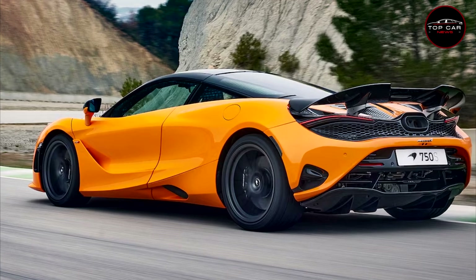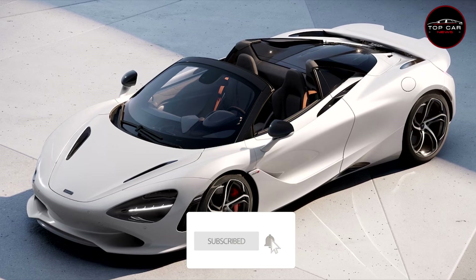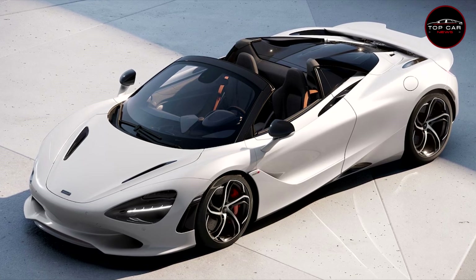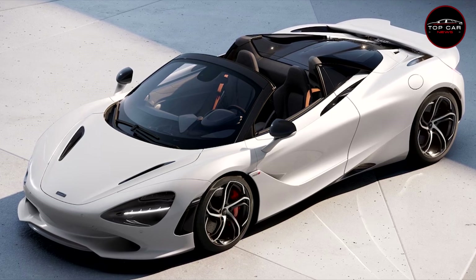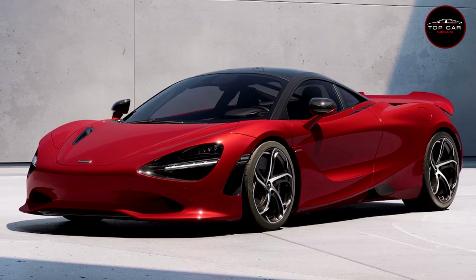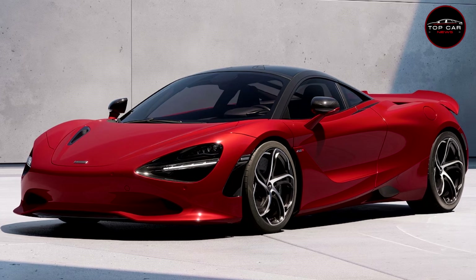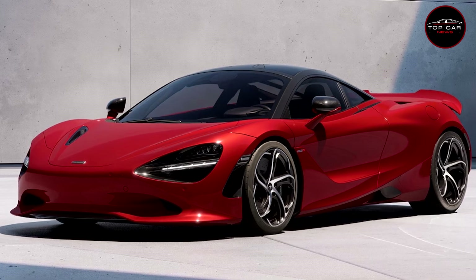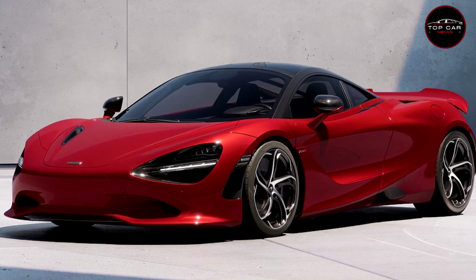But that's not all. McLaren's dynamics engineers have tweaked the chassis, the aerodynamics, and the electronic control systems to make this car even more fun to drive than its predecessor, yet less intimidating than some of McLaren's track-focused cars at the limit. "We wanted to expand the bandwidth," says 750S chief engineer Sandy Holford, who has worked on and driven every McLaren supercar of the past 14 years. "We wanted to make it more fun and more accessible than the 765 LT."